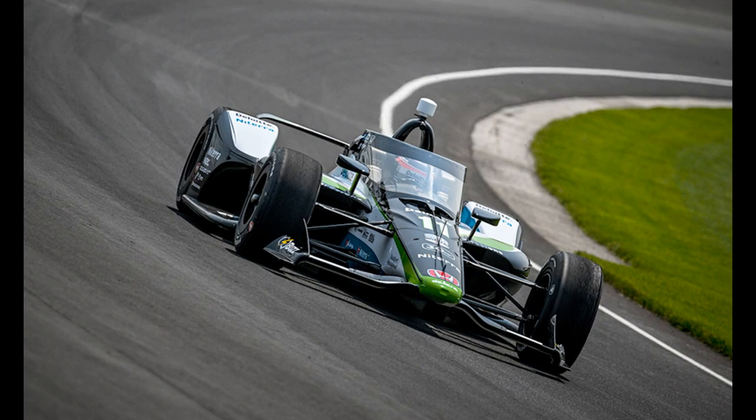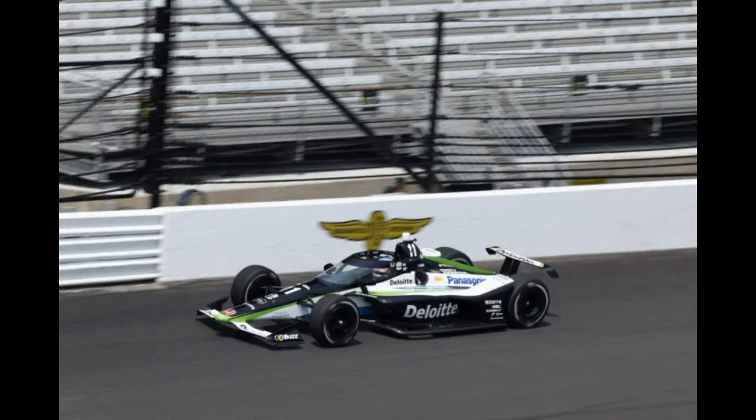Takuma Sato is sitting in for Marcus Armstrong. His is the best Chip Ganassi livery — black, green and white — and it's not terrible, but it's nowhere near as nice as the Texas livery. So the two-time winner gets some points deducted — 5 out of 10.